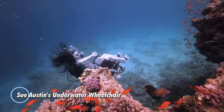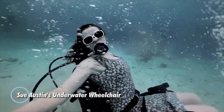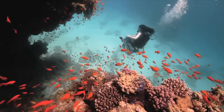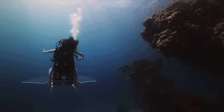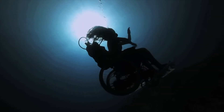Sue Austin's underwater wheelchair is a pioneering invention that transforms a wheelchair into an underwater vehicle, allowing users to explore aquatic environments. Developed by British artist and disability rights advocate Sue Austin, this innovative wheelchair features battery-powered propellers and specially designed floats, enabling it to move gracefully underwater. Austin's creation challenges perceptions of disability by showcasing the freedom and joy of underwater mobility.